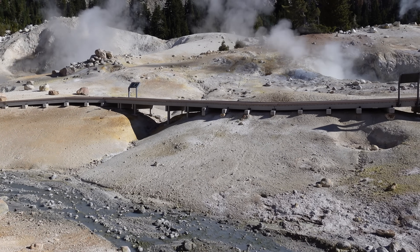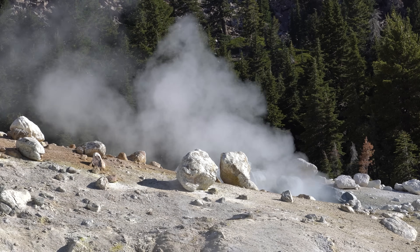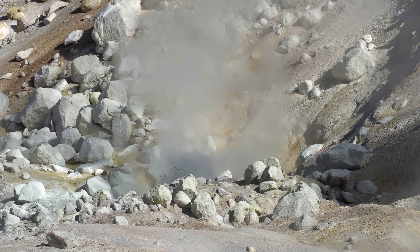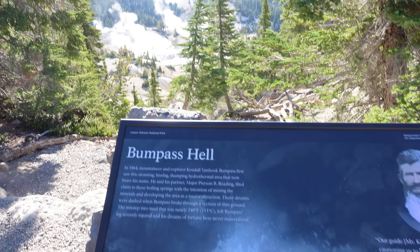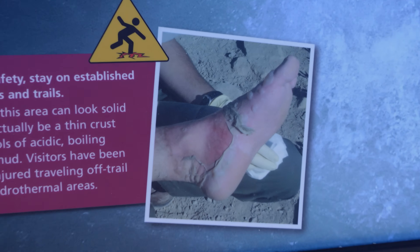You can see, smell, and sometimes even feel the warmth of what lies below. The smell is pretty pervasive down here. It's at once beautiful, thrilling, and formidable — a landscape to be awed and respected. Back in the 1800s, the man who gave Bumpass Hell its name got an unfortunate lesson in respecting this land — a lesson modern visitors are wise to learn from.